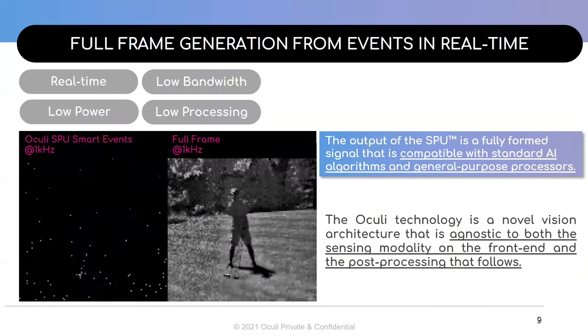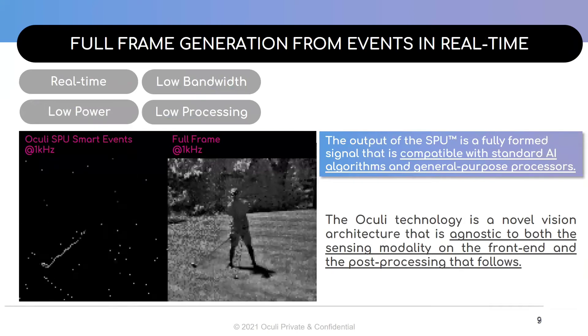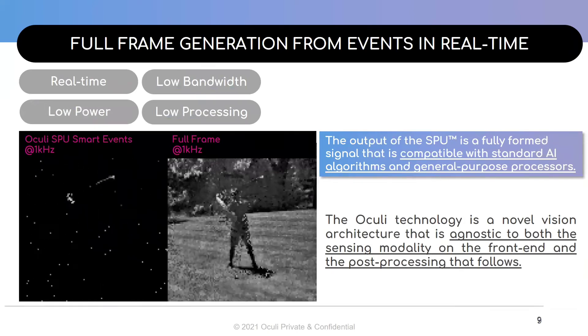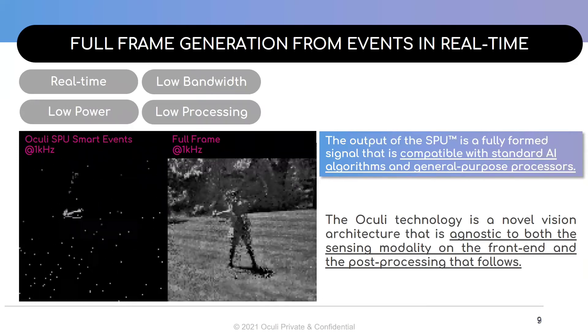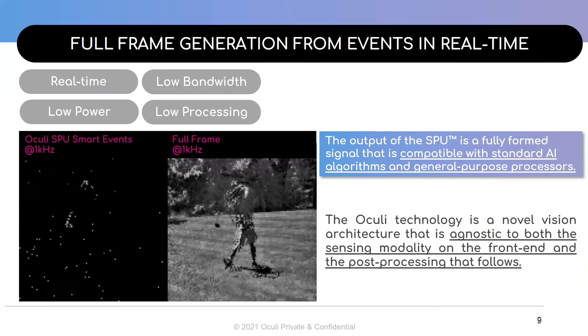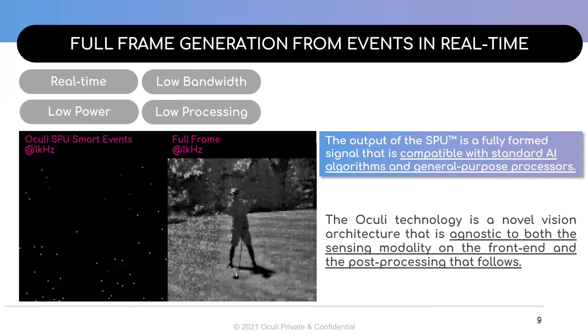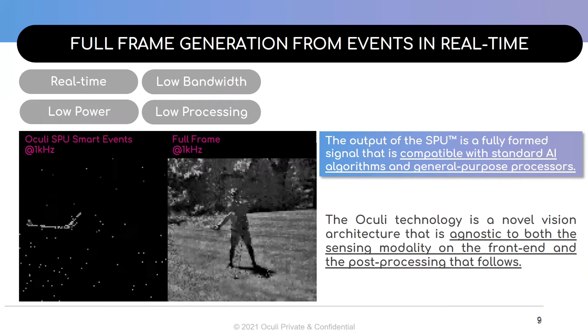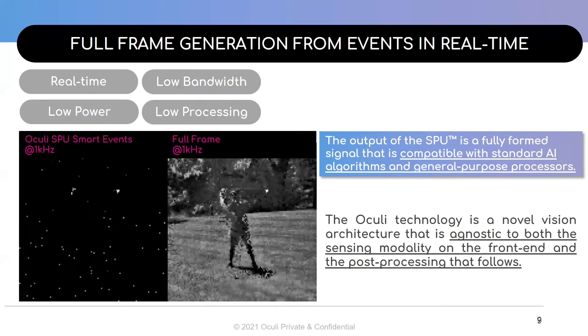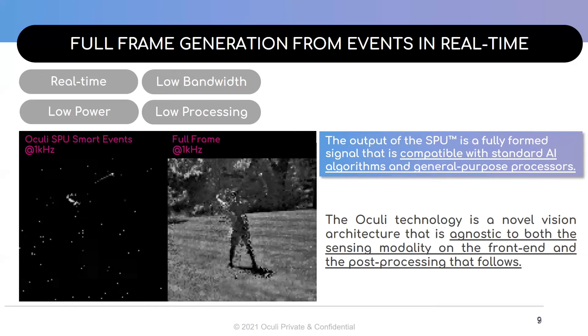In addition to all these capabilities, the Akali technology is a novel vision architecture that is agnostic to the post-processing that follows. The output of the SPU is a fully formed signal that is compatible with standard AI algorithms and general purpose processors. In this example, the SPU running in smart event mode is configured to look for the relevant action in the scene, which is a golf swing in this case. Using these events, the SPU is able to seamlessly generate full frames.